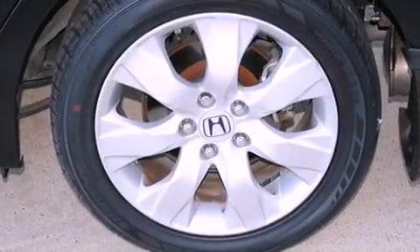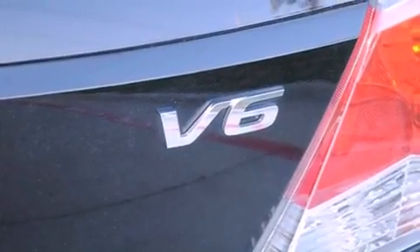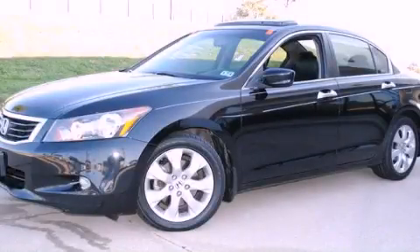A traction control system, an anti-lock braking system, a keyless entry system, and power windows. Call or visit us right now and arrange your test drive today.